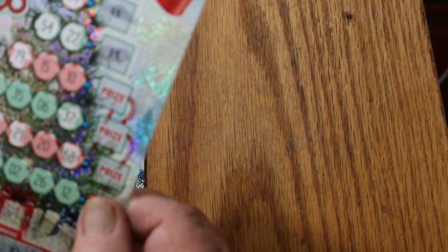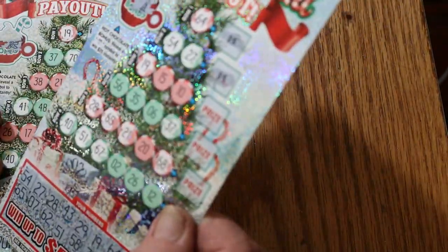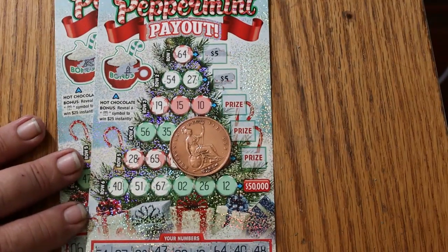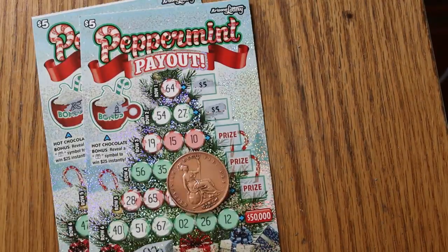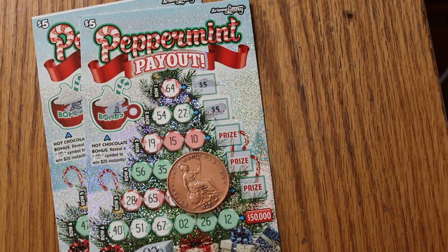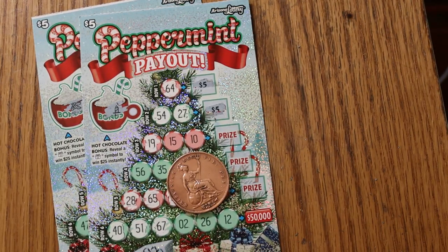So that was a $50 session and we only got back $15. Yowza. Anyway, hope you did enjoy this little excursion to Lowboy Country. If you did, I appreciate the like, comment, subscribe, and notification. Any comments you have, please let me know. We'll be back again soon with another session. AZ Scratchers signing out — see you later, bye.